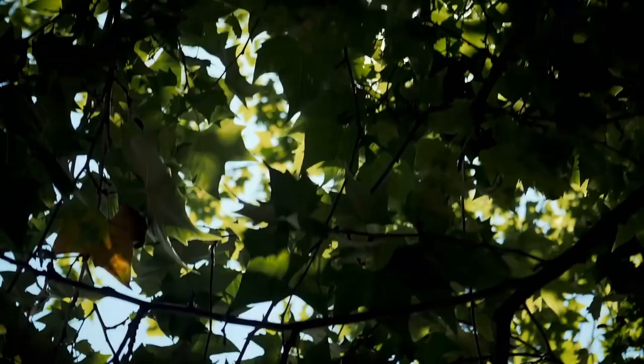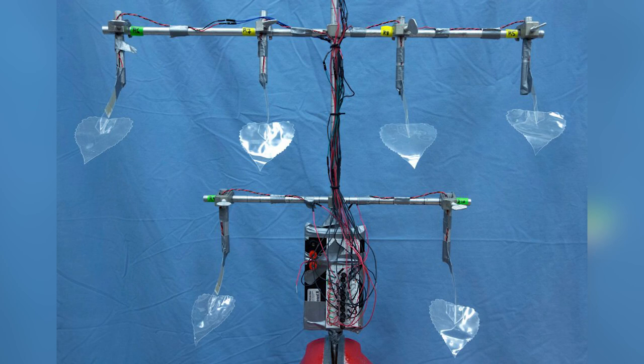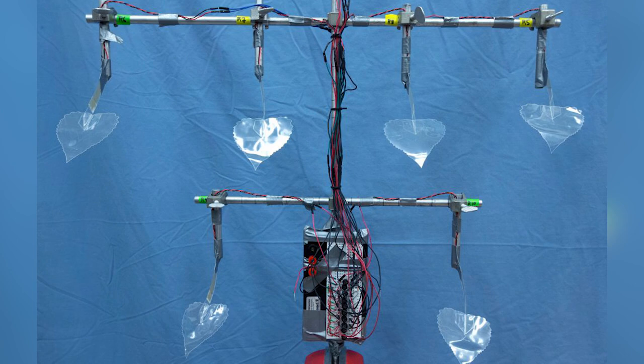If just half of this could be harnessed, it would be enough to power small appliances around the home. If every home in the world had one of these trees, our reliance on the national grid would be significantly reduced. The technology is, however, in its early stages and far from being economically viable, but it's an indication of what energy-producing machines could look like in the future.